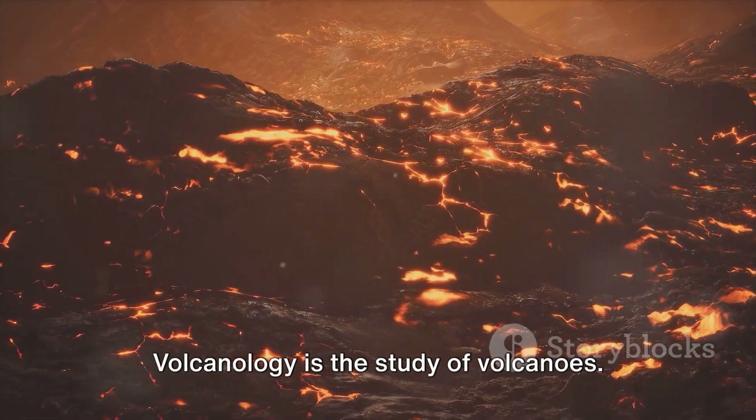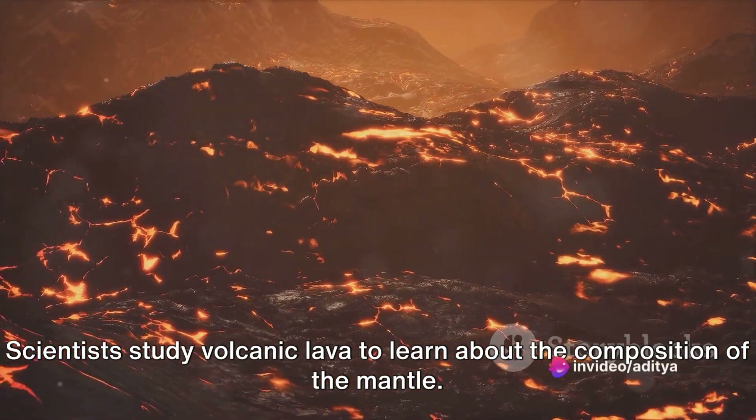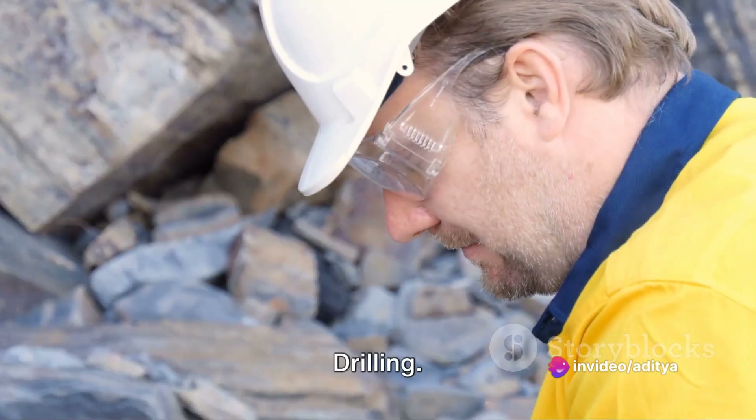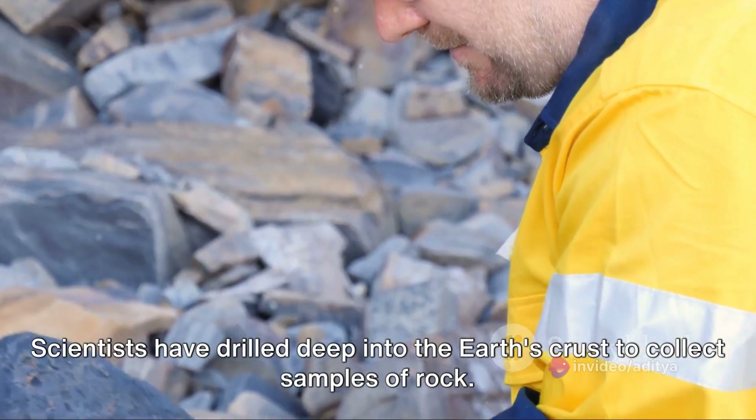Volcanology is the study of volcanoes. Scientists study volcanic lava to learn about the composition of the mantle. Scientists have also drilled deep into the earth's crust to collect samples of rock.